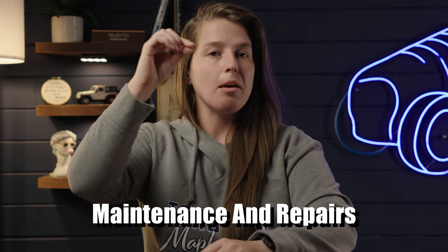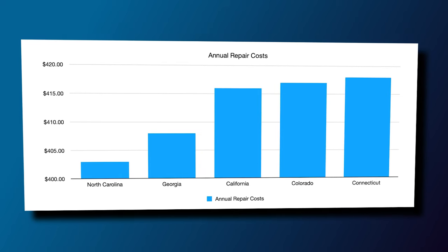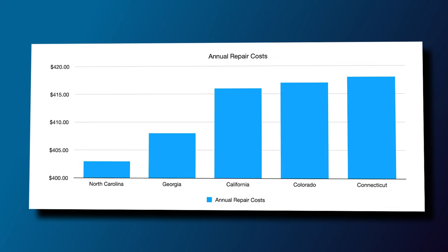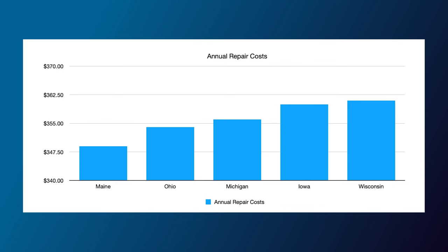We have one more category before we talk about the combined averages: annual repair cost. The states with the highest annual repair costs start at number five with North Carolina at $403, Georgia at $408, California at $416, Colorado at $417, and Connecticut at $418. The cheapest states are Wisconsin at $361, Iowa at $360, Michigan at $356, Ohio at $354, and Maine is the cheapest state for annual repair costs at $349. You can see how these states rank by repair costs here.